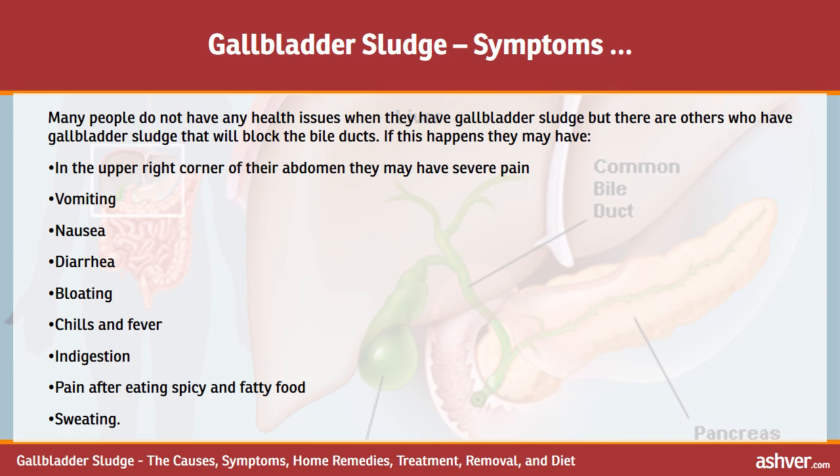Many people do not have any health issues when they have gallbladder sludge, but there are others where the sludge will block the bile ducts. If this happens, they may experience severe pain in the upper right corner of their abdomen, vomiting, nausea, diarrhea, bloating, chills and fever, indigestion, and pain after eating spicy and fatty food.